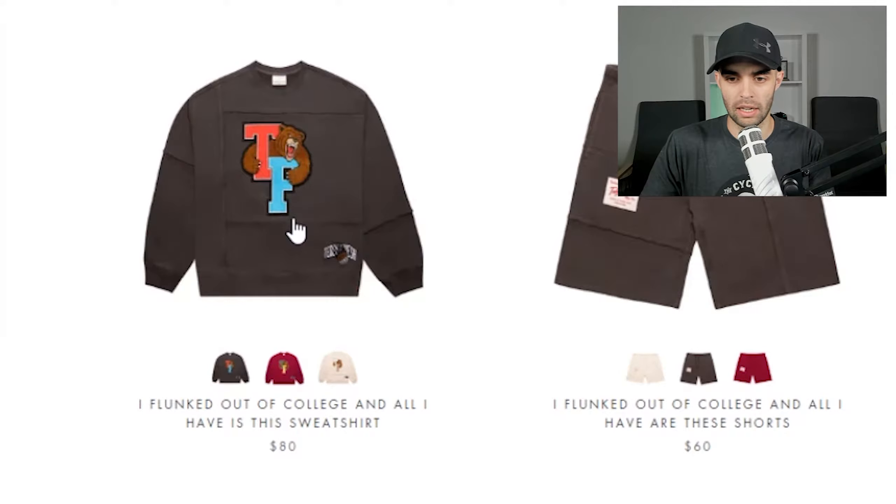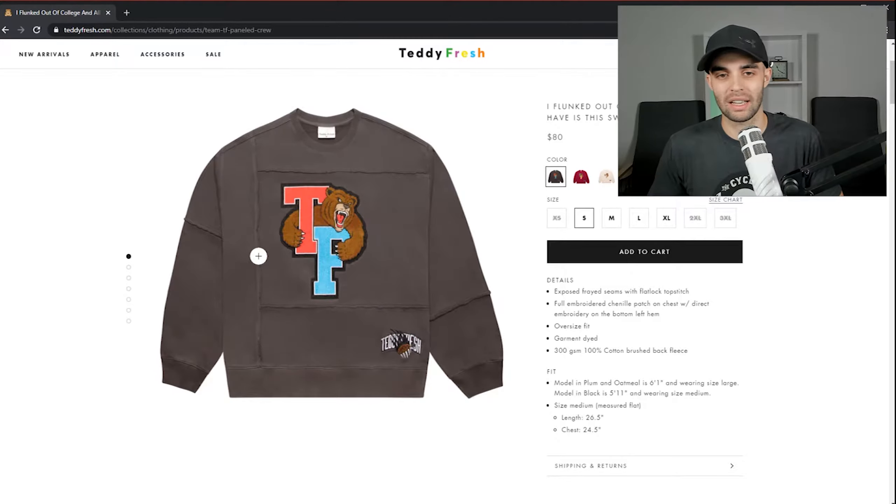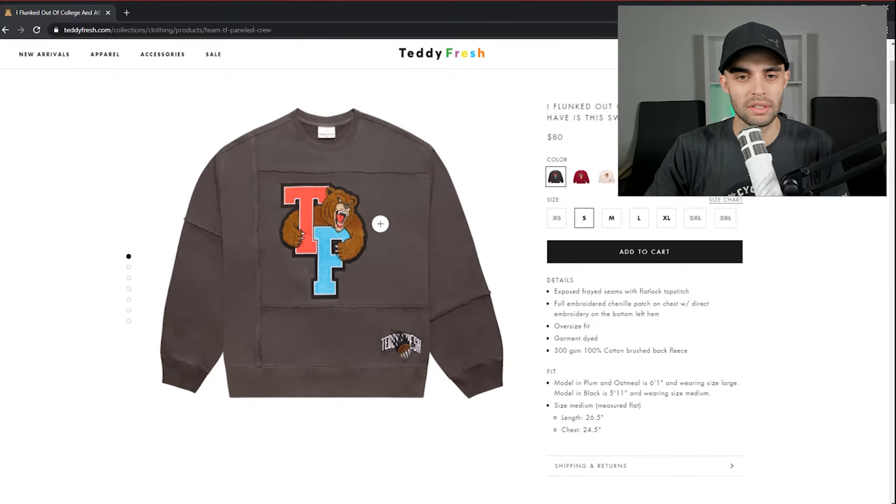The next one is 'I flunked out of college and all I have is the sweatshirt.' This is more of a college or high school sort of logo — they wanted to go for that. I like the stitching. I like that they did this off-style stitching, like somebody sewed a bunch of pieces together. That makes it really interesting to wear. Colors are awful, but this is a really cool look. I don't feel like they're printing on blanks — props there.